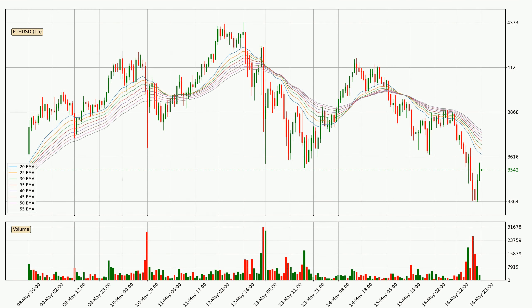Looking at the hourly exponential moving averages, the current price is below the hourly ribbon, which is generally bearish and the ribbon could play as a resistance, so it is to watch if the price will bounce off it or break it. The current price to watch is around 3,765. The resistance should be relatively strong seeing as the ribbon is spread out.